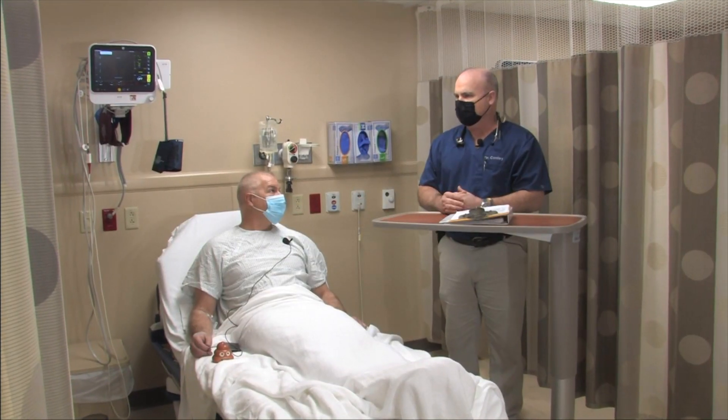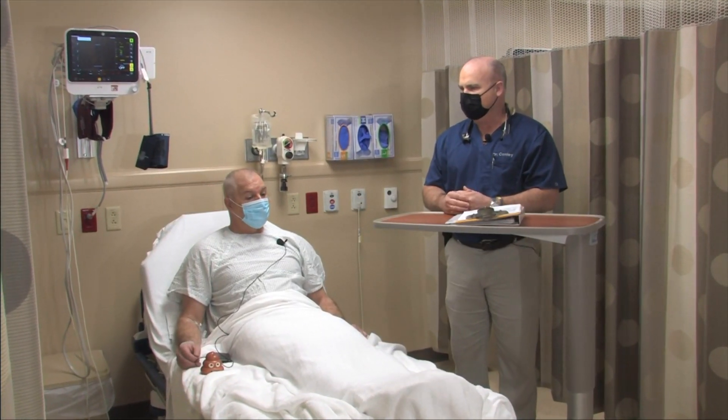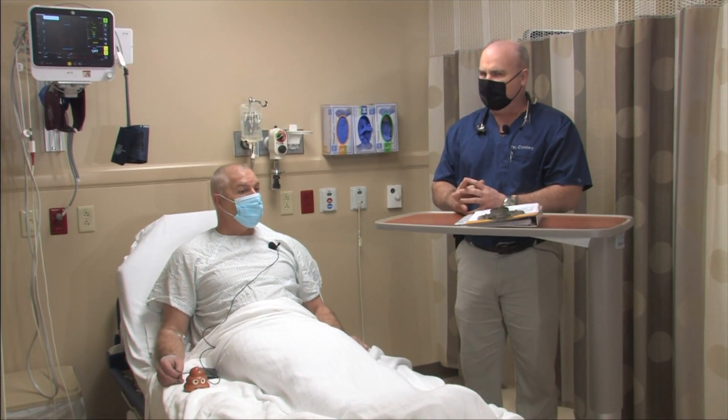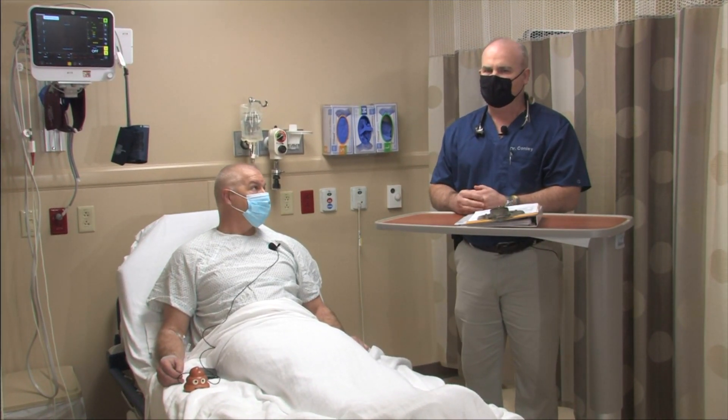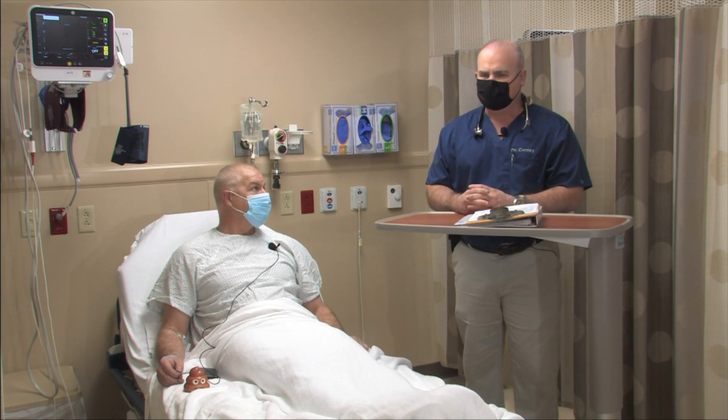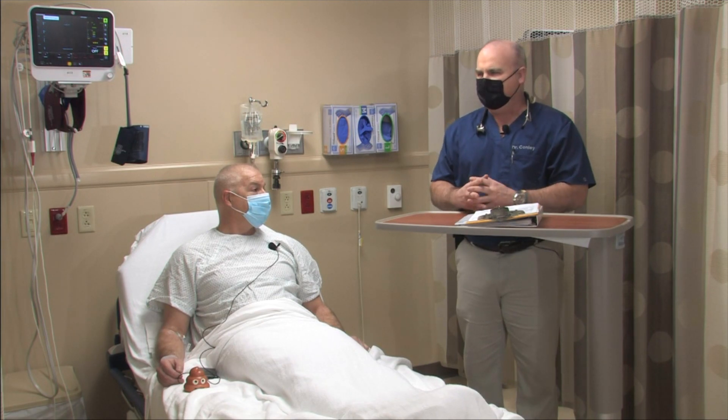We're here today to make a difference in your life as far as identifying any growths that you could have in your colon, because polyps have no symptoms. No one has symptoms of polyps. I want you to tell us a little bit about the bowel prep. You obviously underwent the bowel prep — the split-dose prep, two doses. Can you tell me a little bit how you did with that?